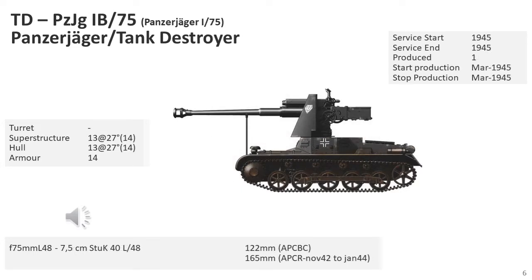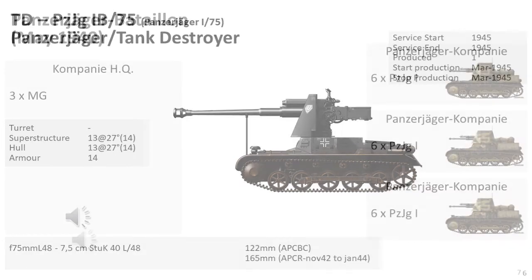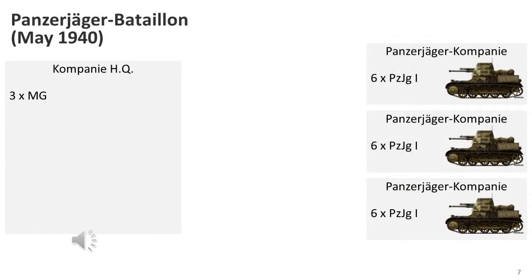As World War II progressed, Germany was forced to desperately cobble together whatever armoured vehicles could get to the front line. One such vehicle was the Panzerjäger I-B with a 7.5cm L48 gun, based on the chassis of the old Panzer I Mark B light tank. This vehicle is believed to be a one-off field conversion appearing late in the war, with photographic evidence placing it near Berlin in 1945. About seven armoured anti-tank battalions were equipped with the Panzerjäger I, organised into three platoons of six vehicles plus a headquarters.